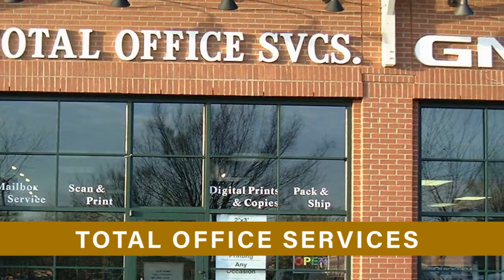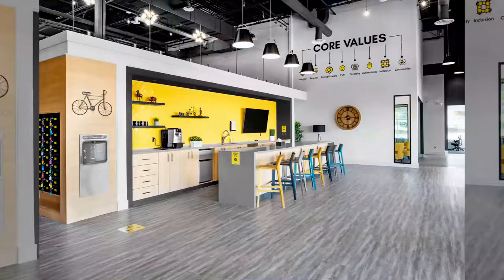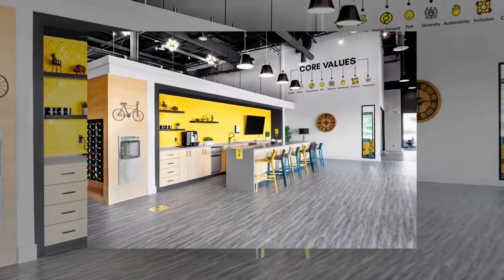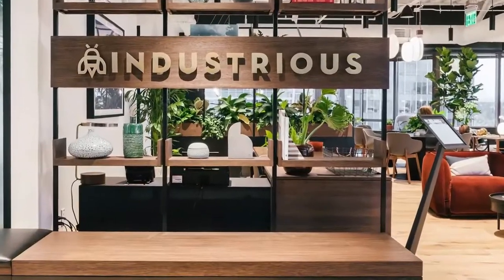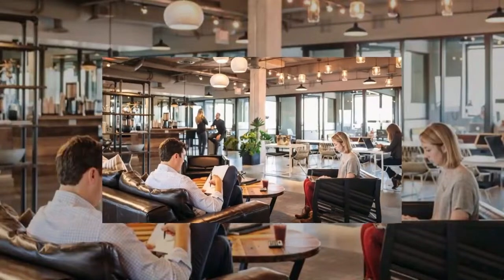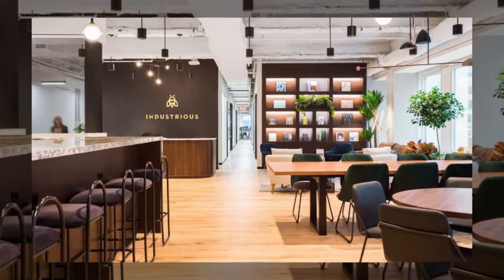Number 6: Venture X RTP, 600 Park Offices Drive, Durham, NC 27709 — price starting at $10.99 per month. Number 7: Total Office Services, 14316 Rhys Boulevard, Huntersville, NC 28078 — price starting at $9.99 per month. Number 8: Industrious Office, 555 Fayetteville Street, Raleigh, NC 27601 — price starting at $39.99 per month.